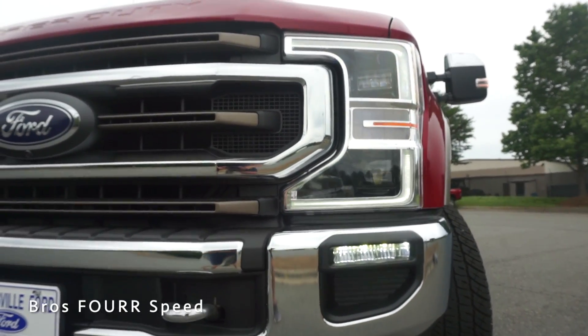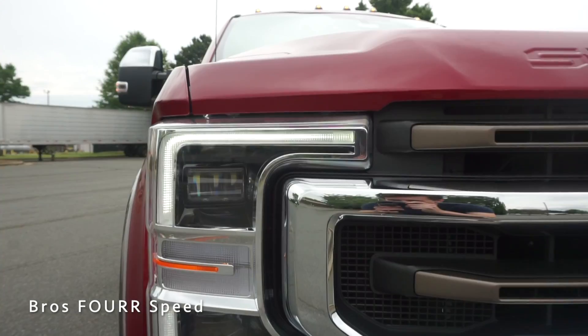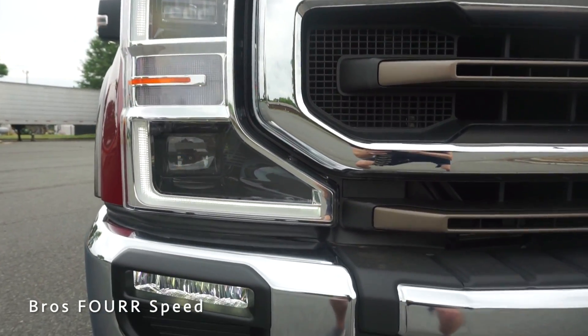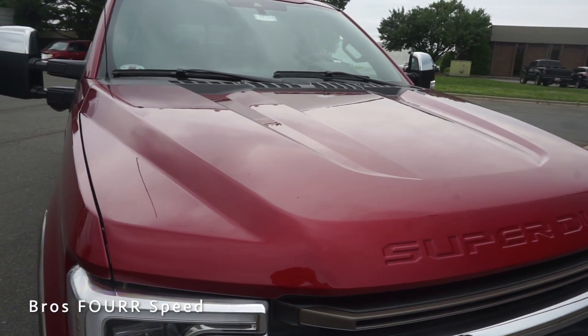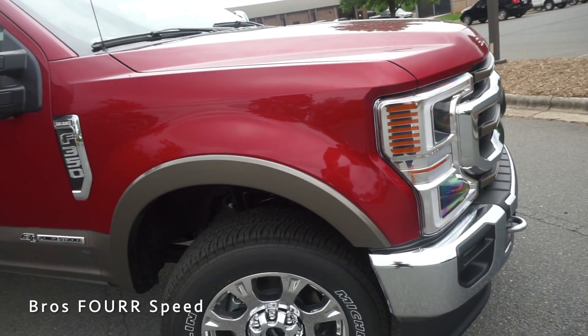We have LED fog lights on the far sides of the front bumper and LED daytime running lights within the new headlight housings. This also has LED headlights with a projector beam on the top and bottom, and an amber light in the center. Moving to the top section of the hood, there's a ton of sharp lines giving it cool contours that flow nicely into the front fenders.